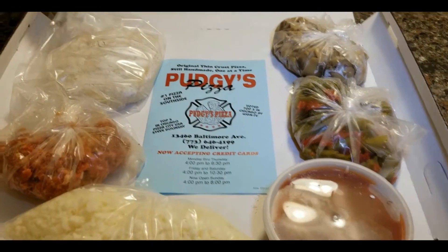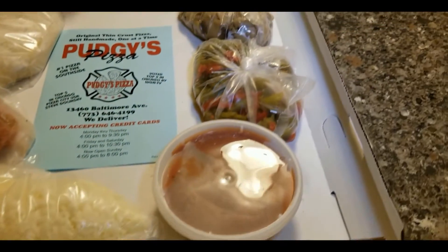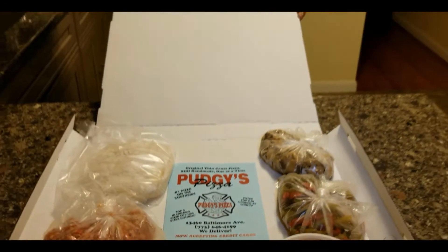So we've got the dough, some sausage, some cheese, there's the sauce, some peppers, and some mushrooms. This is actually gonna be really good.